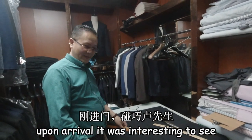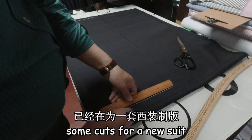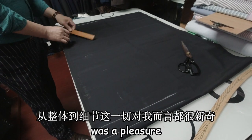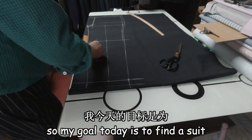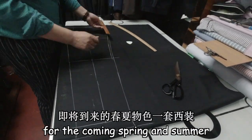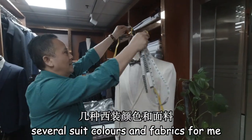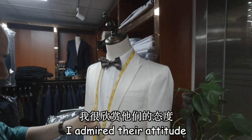Upon arrival, it was interesting to see Mr. Lu already drawing up some cuts for a new suit. To see the craftsmanship and quality was a pleasure. My goal today is to find a suit for the coming spring and summer. Mr. Shear and Mr. Lu carefully recommended several suit colours and fabrics for me.